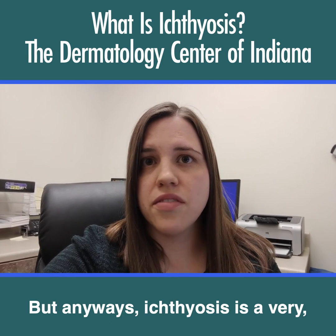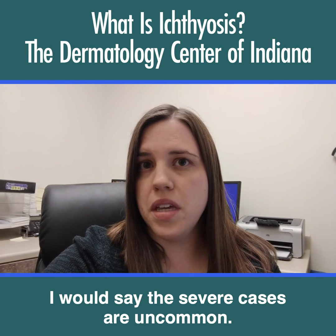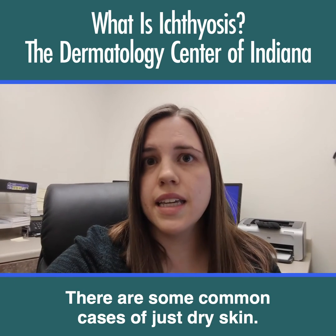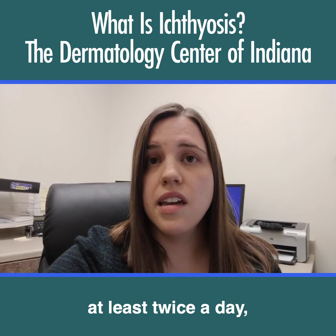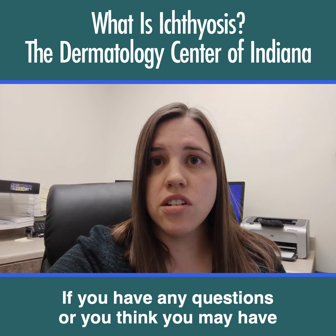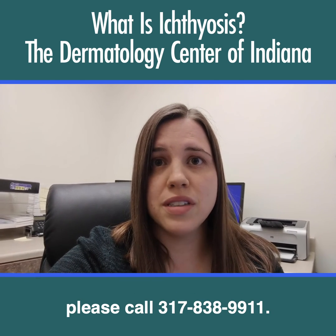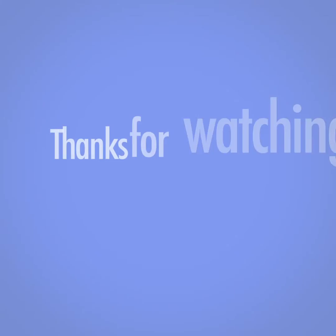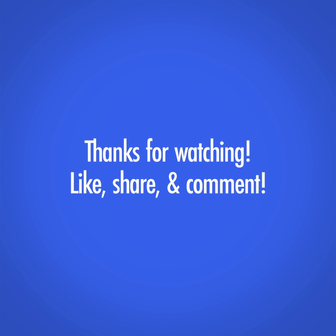Ichthyosis — the severe cases are uncommon. There are some common cases of just dry skin, and the suggestion is to moisturize at least twice a day, maybe more so in the winter than in the summer. If you have any questions, or you think you may have this condition, or just have general skin questions, please call 317-838-9911. Thank you for listening.